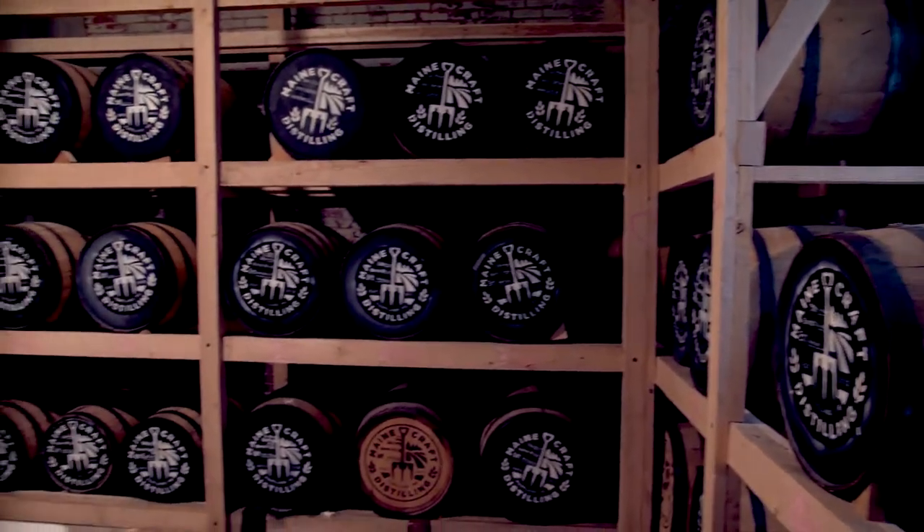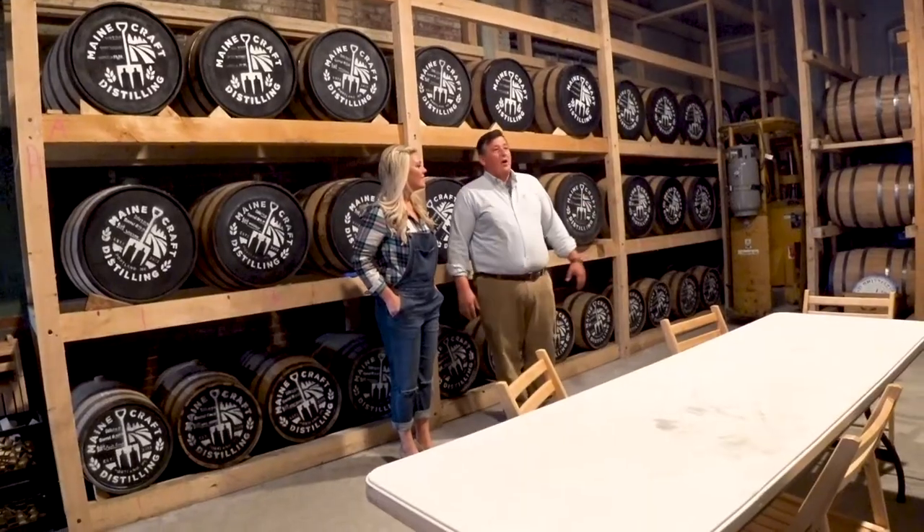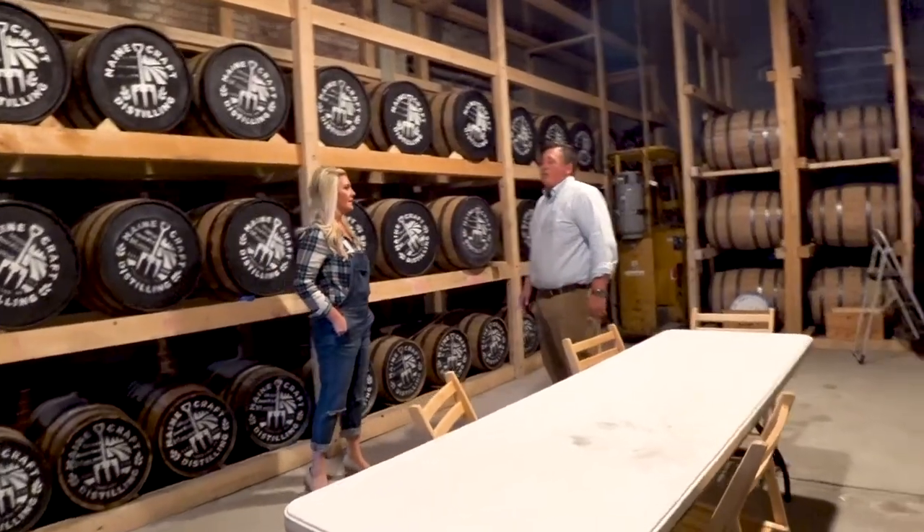How many barrels do you have right now? We have 140 barrels. These are our whiskey and a little bit of rum. And they sit here and age for two years or more.